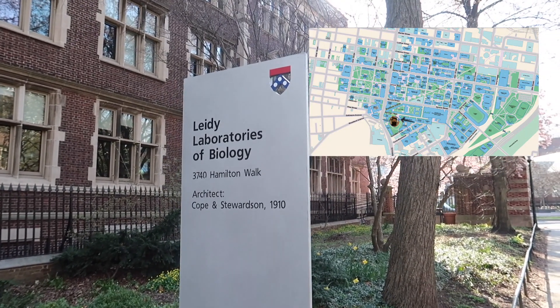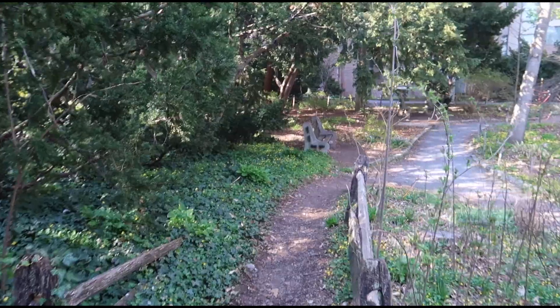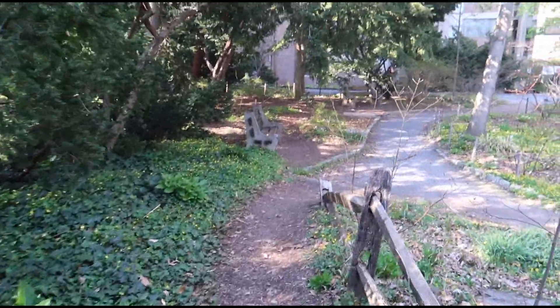Lastly, there's the Lady Labs and the Biopond area, where a lot of biology-related activities happen. Nothing too notable, but the Biopond is a nice place to hang out too.